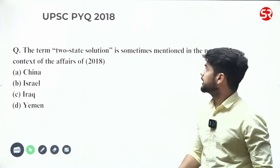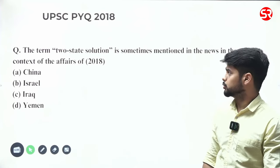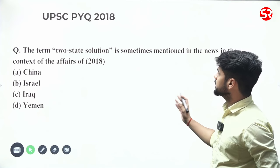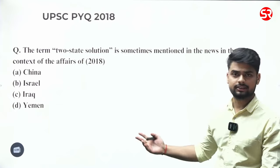Already in 2018, there was a UPSC question on the Israel-Palestine issue. The question was: 'The term two-state solution is sometimes mentioned in news — it is in the context of the affairs of Israel.'